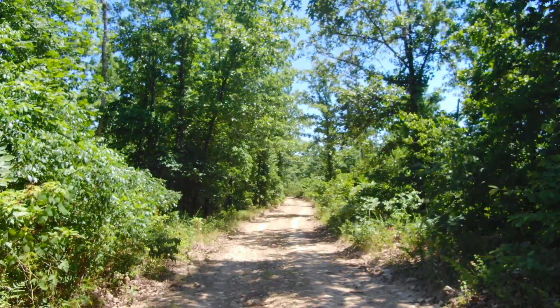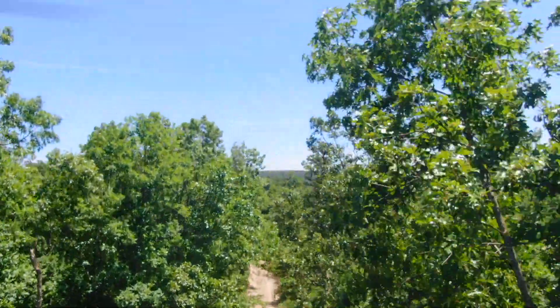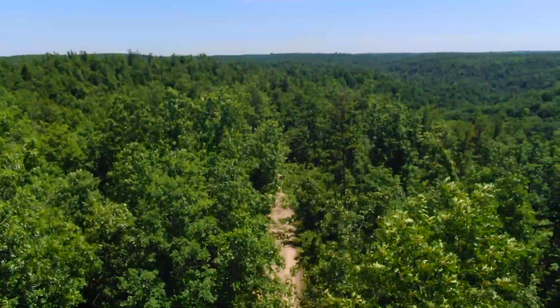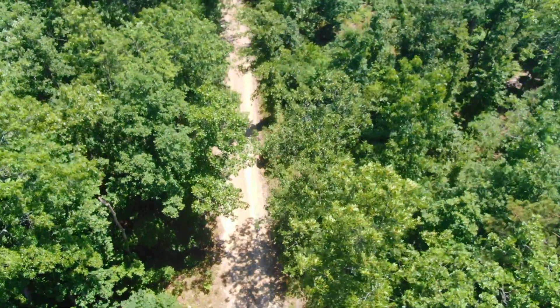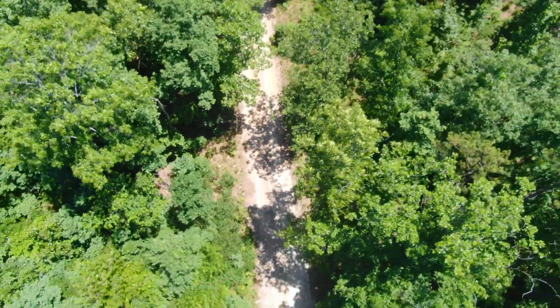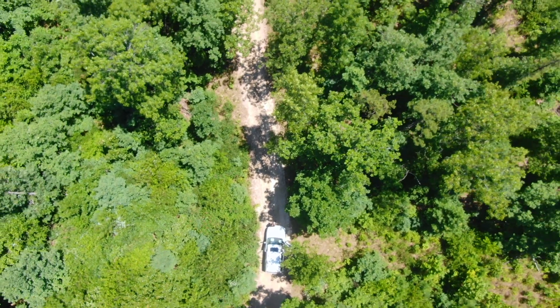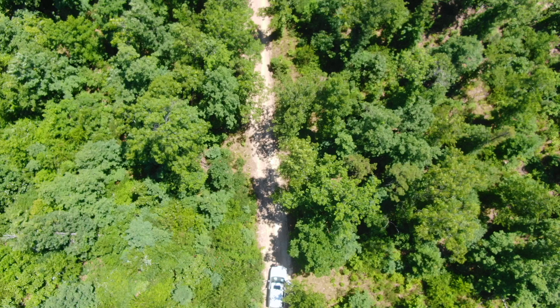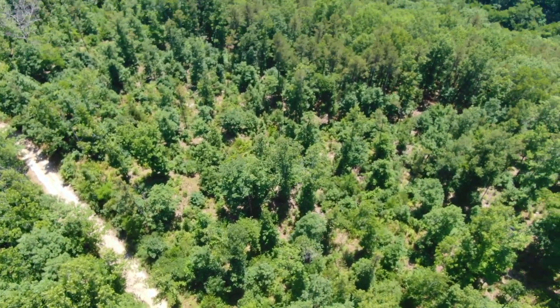We are about to take a look at a very cool property at Chalk Bluff — 10.76 acres. This is Tract 17. This is the only tract at Chalk Bluff that borders the Ozark National Scenic Riverway, which encompasses the Jack's Fork River. The property is actually less than a quarter mile from the actual Jack's Fork River.